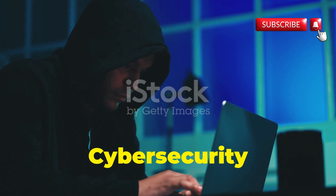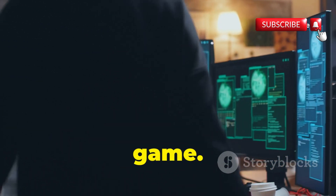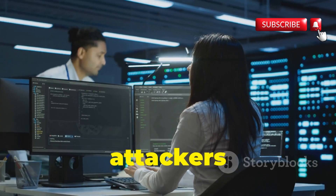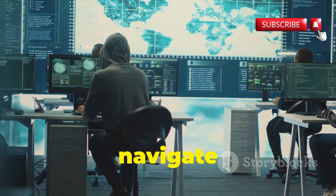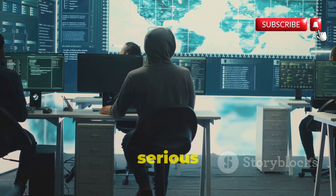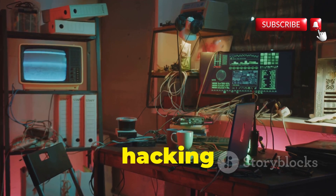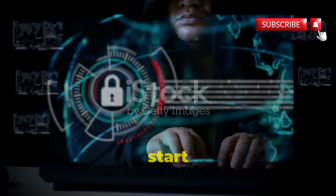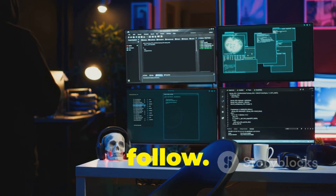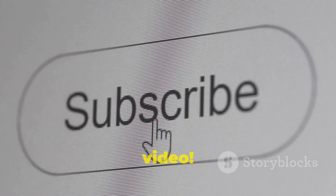So there you have it — 11 insane hacker tools that can transform your cyber security game. Remember, knowledge is power. The more you know about the tools and techniques used by both attackers and defenders, the better equipped you'll be to navigate the ever-evolving world of cyber security. If you're serious about learning pro hacking and taking your skills to the next level, check out my pro hacking cheat sheets — packed with the best tools, essential commands, and the step-by-step hacking process. Grab the link in the comments below. Stay safe, stay curious, and I'll see you in the next video.